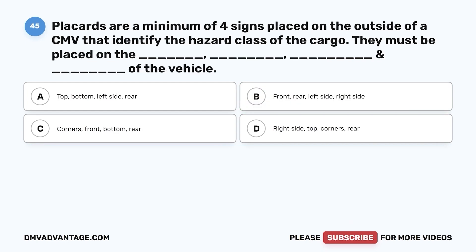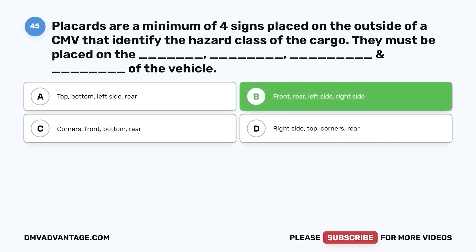Question 45. Placards are a minimum of four signs placed on the outside of a CMV that identify the hazard class of the cargo. They must be placed on the blank, blank, blank, and blank of the vehicle. a. Top, bottom, left side, rear. b. Front, rear, left side, right side. c. Corners, front, bottom, rear. d. Right side, top, corners, rear. The correct answer is b. A placarded vehicle must have at least four identical placards placed on the front, rear, and both sides.